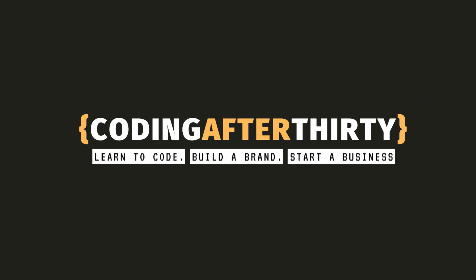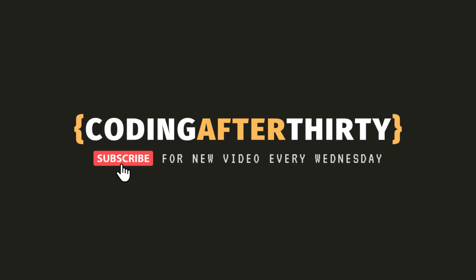Hey guys, welcome to Coding After 30. In today's video I'm going to show you some of the best courses you can take on Udemy. I don't have a camera set up in my bedroom yet, but let me show you my Udemy course library — it's insane. I actually have two accounts: my regular account and my Coding After 30 account. I've collected so many courses that if I took one for 24 hours a day for the next year, I probably wouldn't finish them all.